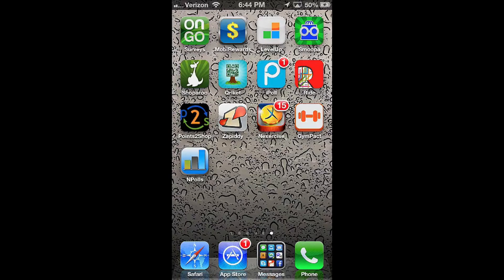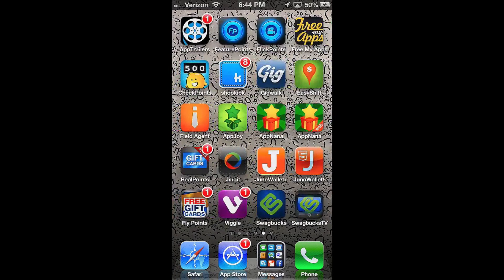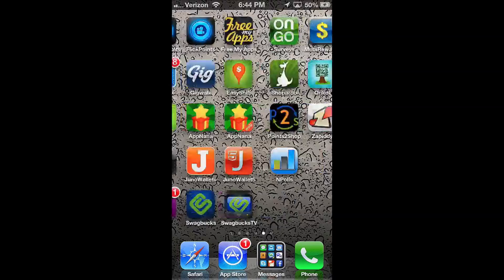Hey guys, what's up? It's the HD Tech Buzz here today with another app that pays you. If you haven't seen any of the previous episodes, go ahead and click on the link in the top right-hand corner and it'll take you to a playlist with all these awesome apps that I've reviewed so far.